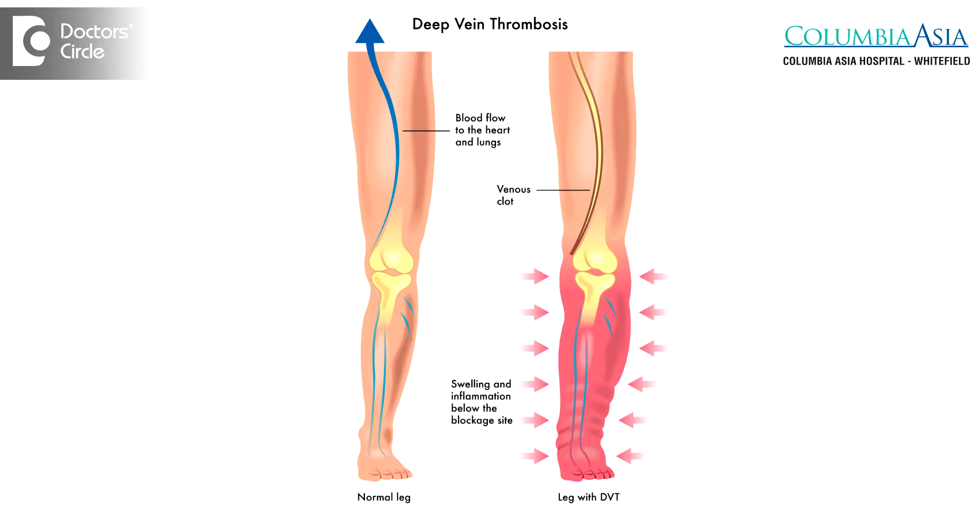What is DVT? Deep vein thrombosis, that is DVT. It is one of the more acute presentations in the legs. Most of the time this deep vein thrombosis is a clot that occurs in the veins.